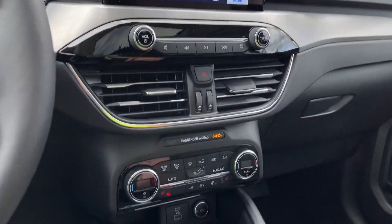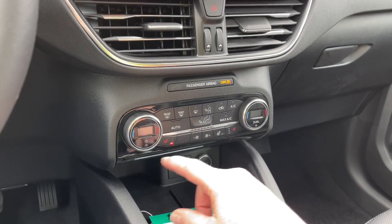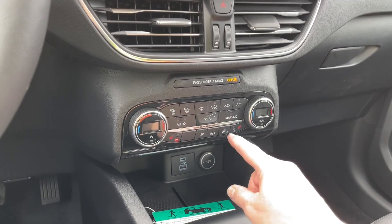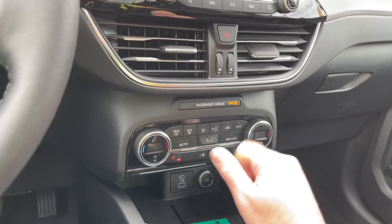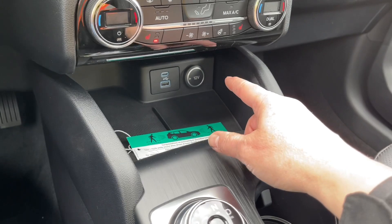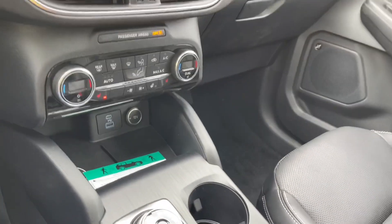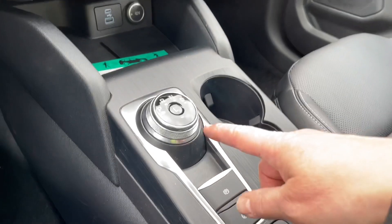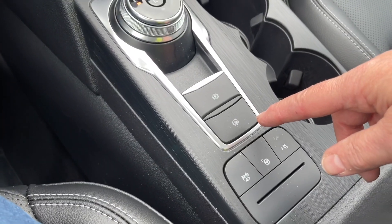There's your volume and tuner, there's your hazard lights, and you've got dual climate control for both driver and passenger. Heated seats as well as the heated steering wheel, and you have your front and rear defrost as well as AC and max AC. Down below is your USB and USB-C and your 12 volt. There's also that little ticket that says congratulations on purchasing an electrified vehicle. Then you have your dial shifter, electronic parking brake and auto hold.